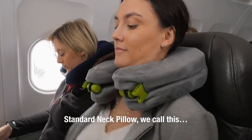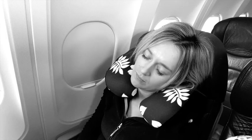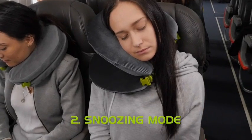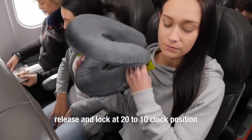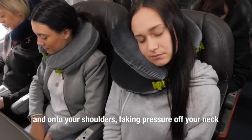Standard neck pillow — we call this dozing mode — but we need more comfort positions. Neck pillows can be uncomfortable. Our first improvement is mode 2, which we call snoozing. To open the pillows, hold and depress the buttons, release and lock at the 20-to-10 o'clock position. Face Cradle supports the head higher up and onto your shoulders, taking pressure off your neck.